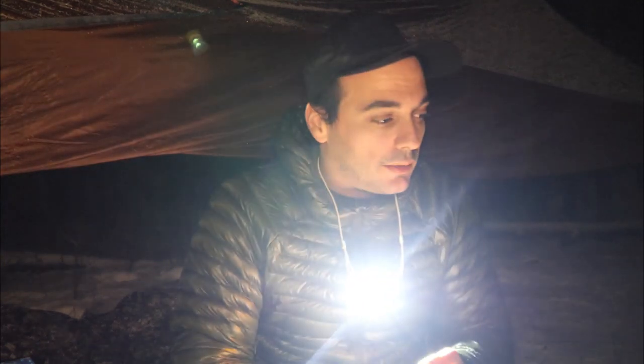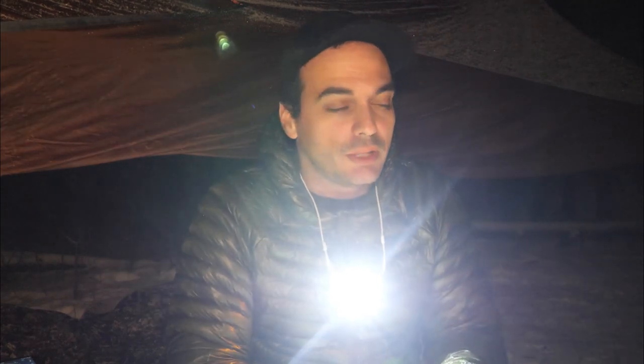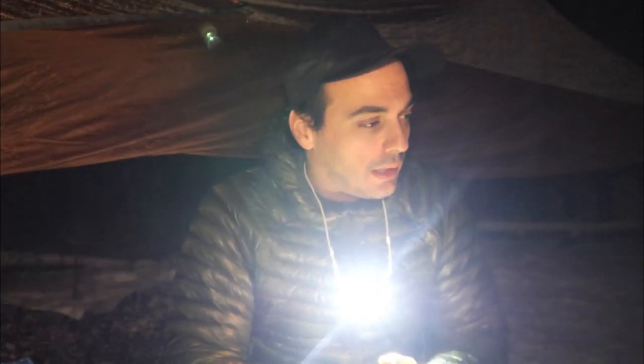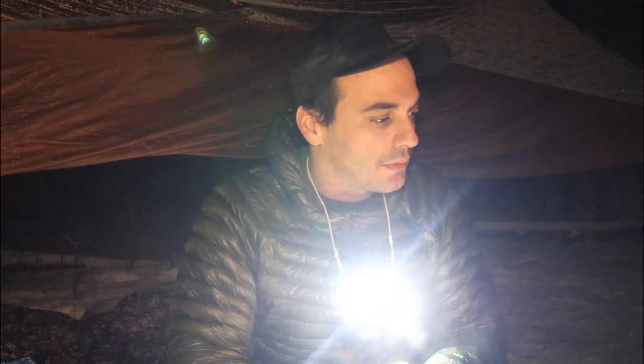I'm going to bed soon, guys. I'm going to relax, cut out the filming, spare the batteries, and have a nice time for myself now. Taking care of this fire a little bit, then go to bed. See you tomorrow. Good night.